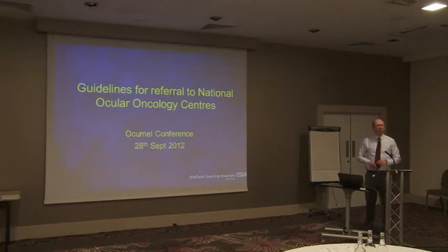For a start, how many people know there are referral guidelines to the Ocular Oncology? Does everybody know that? Or is it news to all of you? Well, nobody knows.